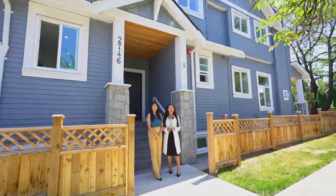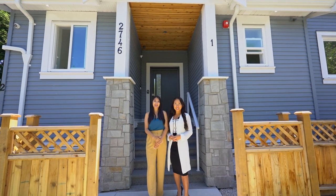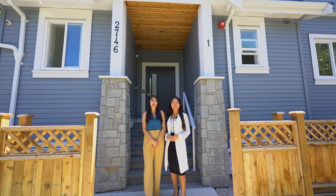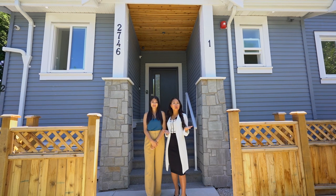Don't miss your chance to own this duplex in the most desirable neighborhood that truly has it all. Contact us today to schedule your own private tour. My name is Anne Pham, and my name is Denise Mai. We're more than happy to set up a private viewing with you.